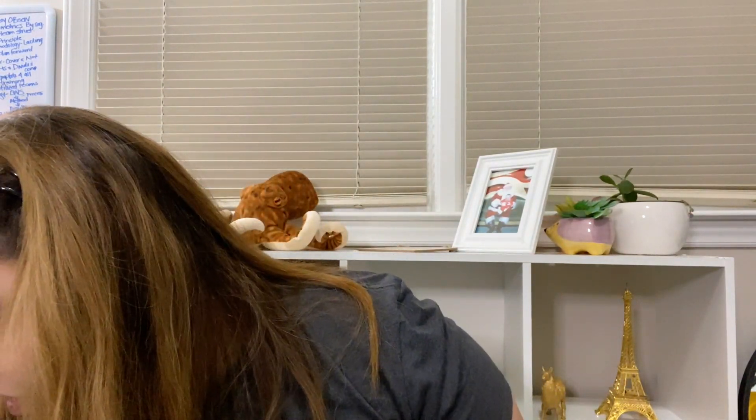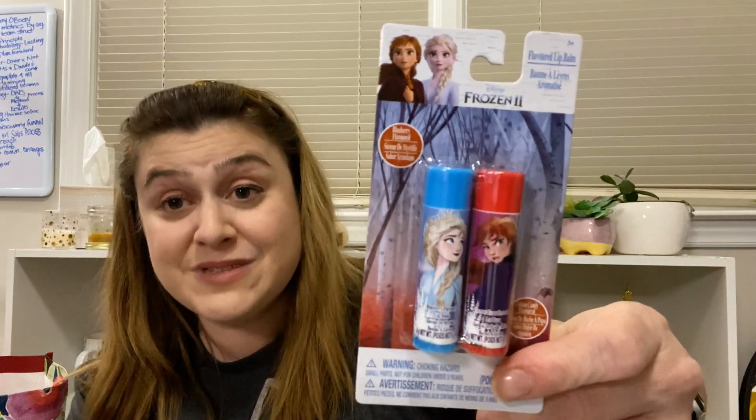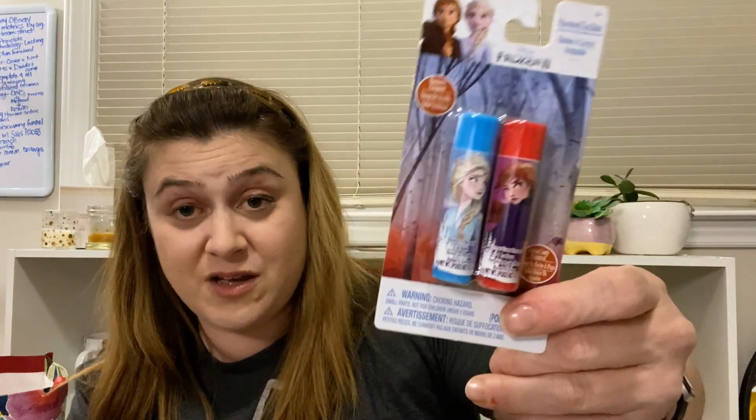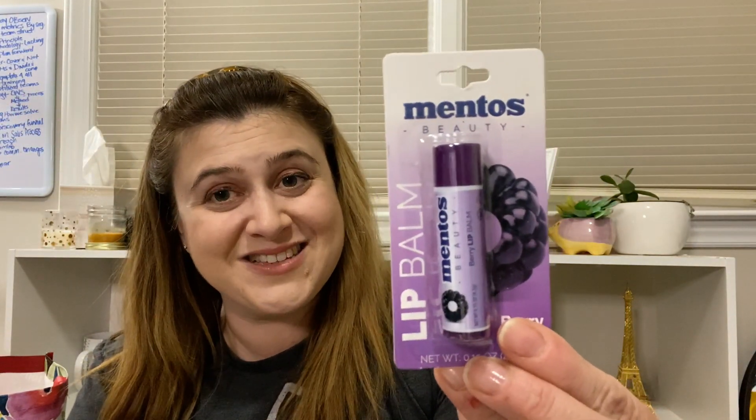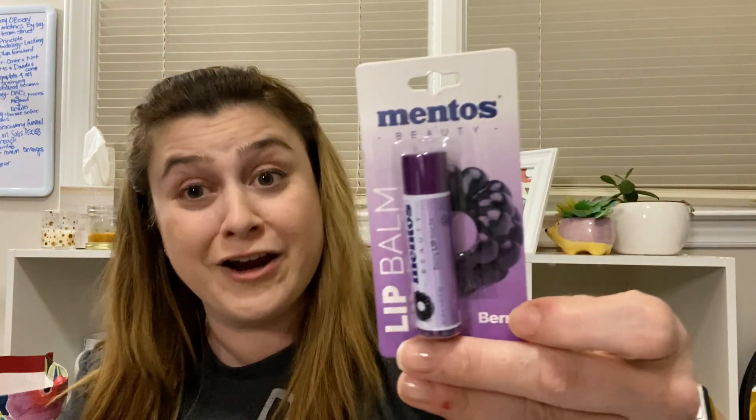I got this Frozen 2 lip balm for my child as a pee-pee present. Sometimes you see them in singles but they also have the elusive double pack - when you see that, get it. Cotton candy flavored. Then I picked up this new Mentos lip balm in berry - it's purple so you think it's grape, but it's not. It's fine.